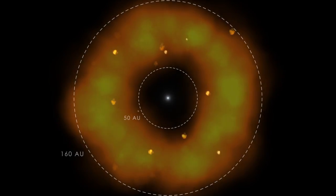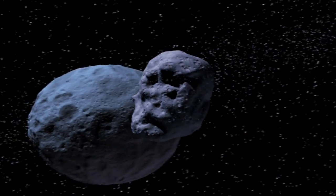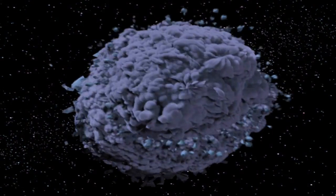To produce the amount of gas we detect, we're looking at the equivalent of the total destruction of a large comet every five minutes.